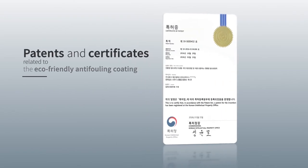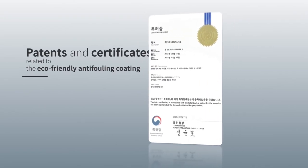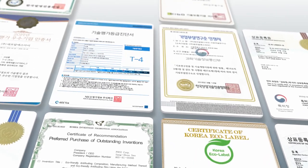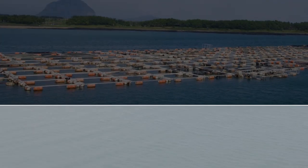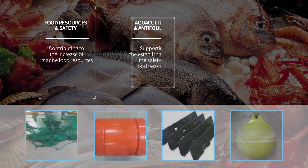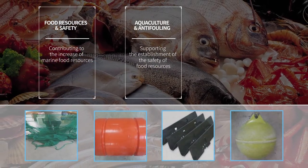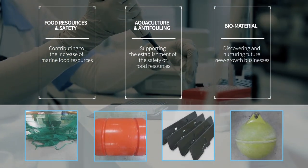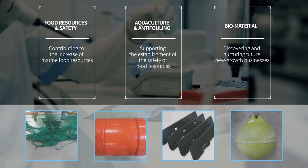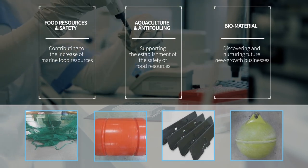FRSI Corporation has obtained various intellectual property rights and certifications on the eco-friendly anti-fouling coating agent. Besides anti-fouling coating agents, we are also developing fish farming equipment such as eco-friendly abalone nets, abalone shelters, ropes and buoys, bio-epoxy resin, bioplastic materials, and new materials in the marine biotechnology area.